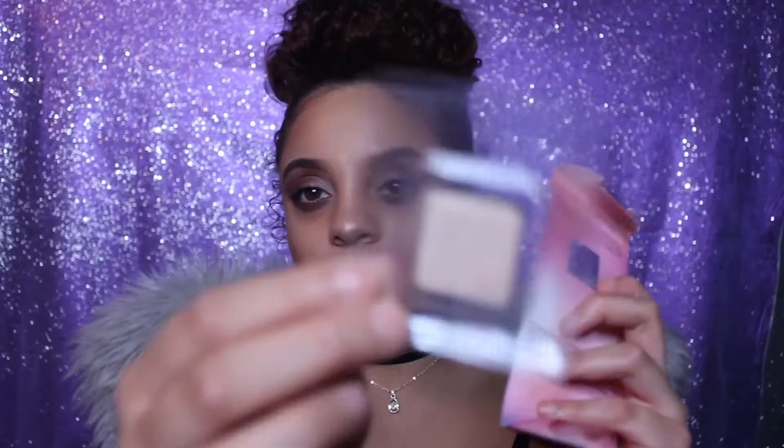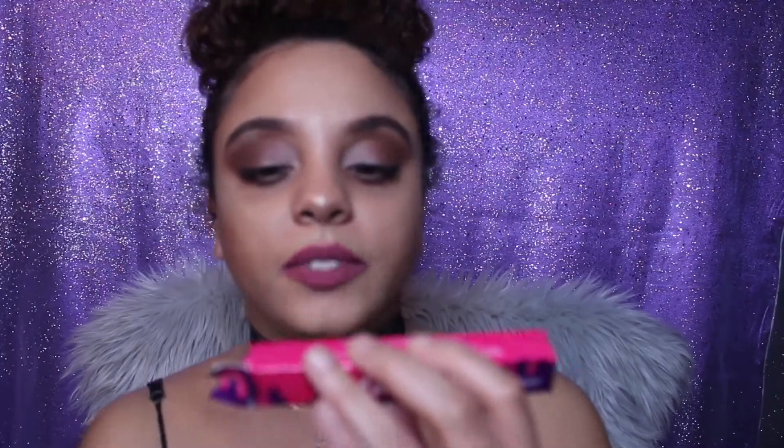The third product is my all-time favorite because I'm obsessed with highlighters. This is the Urban Decay Afterglow 8-Hour Powder Highlighter. It came in this cute little packaging and you just apply it like that. So that's three things so far.